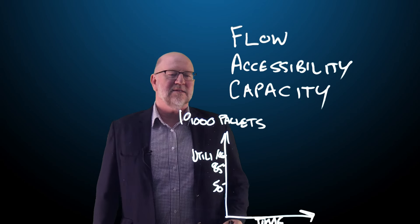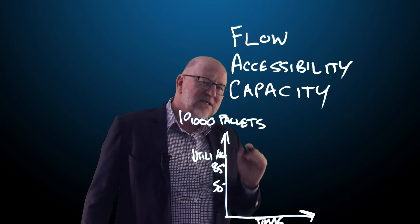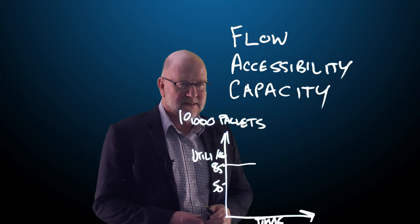For most warehouses, if I'm looking at a 10,000 gross pallet warehouse, I suggest that we plan only to have it about 85% full — so 8,500 pallets.